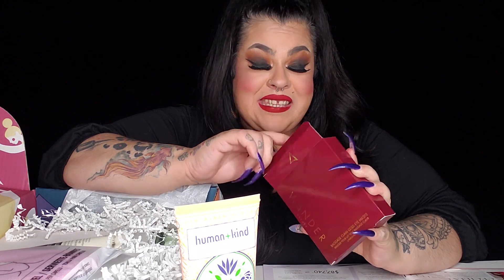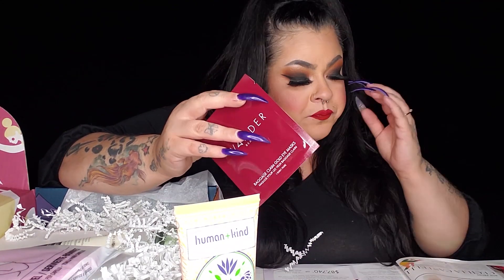These are the Wander Beauty Baggage Claim Gold Eye Masks. I have used these before and oh my gosh, they are freaking amazing! This comes with six packs of them. I have makeup on so I won't open it, but I have used these before and they literally take away puffiness and make your skin look so bright and refreshed — especially if you wear a lot of makeup. This six-pack retails for $26. So we already have $18 and $26 right there.